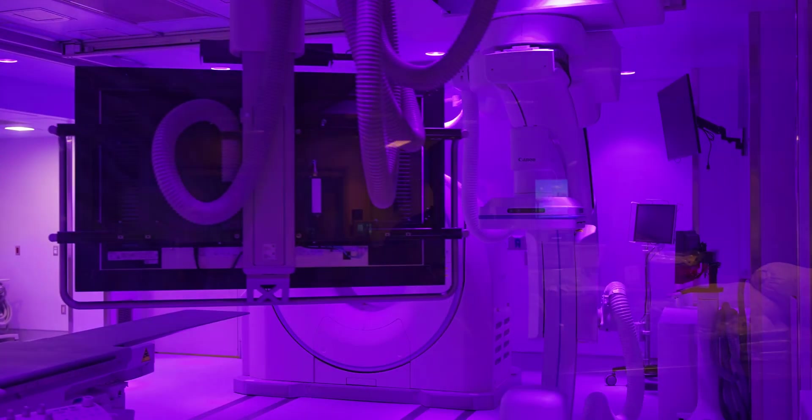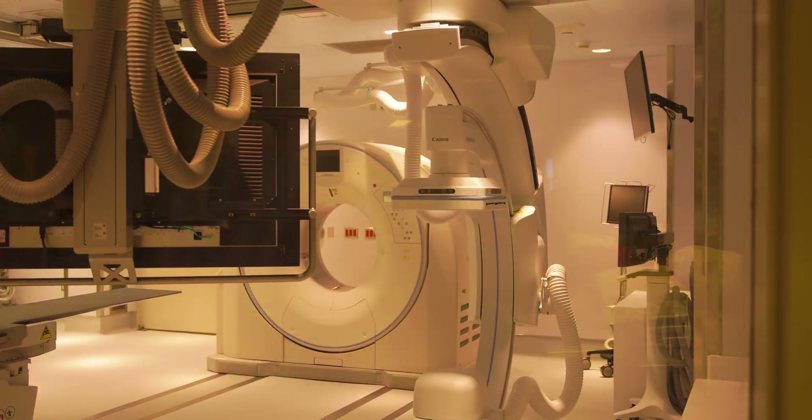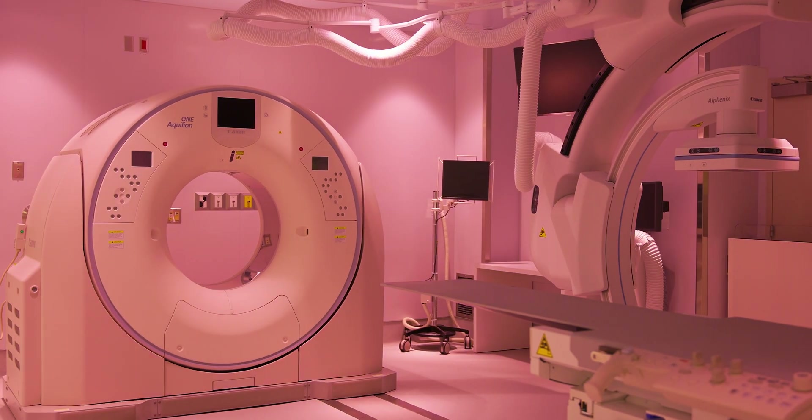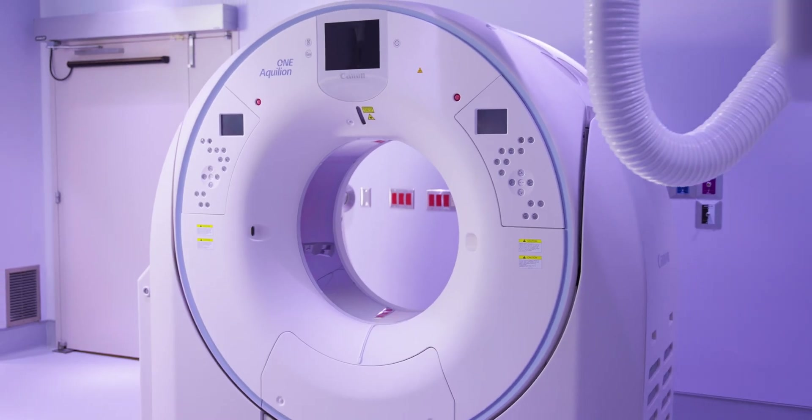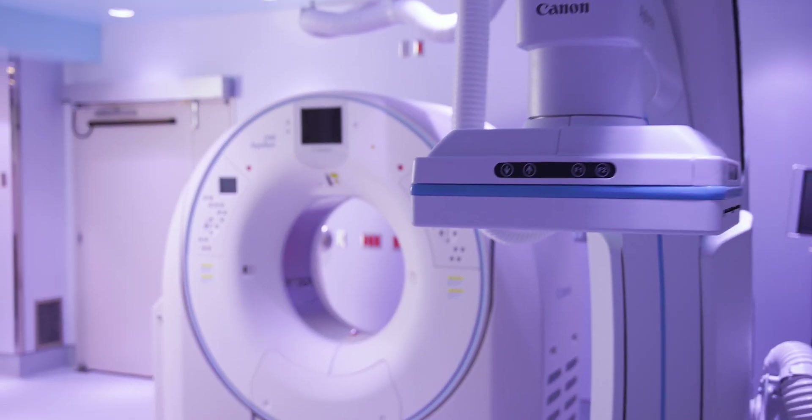This CT angio room allows us as interventional radiologists to perform virtually any procedure. We're probably limited more by our imagination than by the procedure itself. With the CT scanner behind me, we have unparalleled vision inside the human body, allowing us to guide needles with greater precision. We can also guide catheters inside the body, use CT to help guide that, and then switch to the angio system which is also in here.